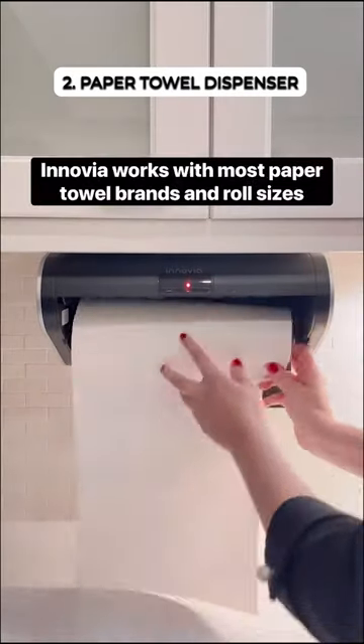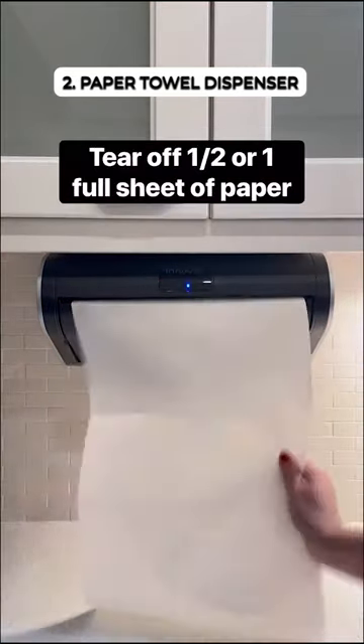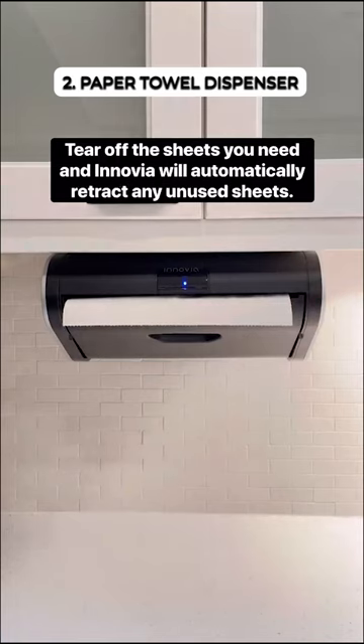This touchless paper towel dispenser lets you grab sheets with just a wave, perfect for messy or one-handed situations. It even automatically retracts unused pieces to stay clean and tidy.